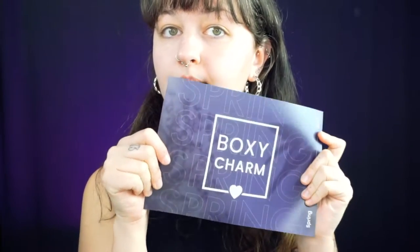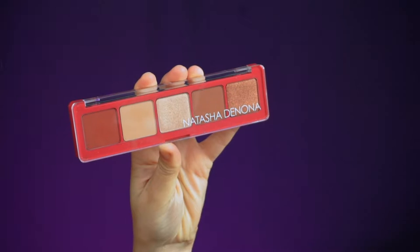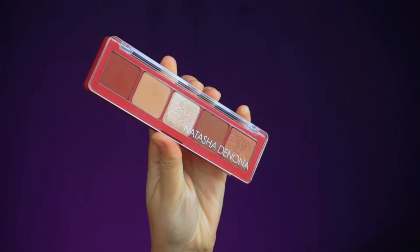The first thing I'm pulling out is the BoxyCharm paper. If you don't want what's in this box to be spoiled for you, don't look at this when you first open it because it tells you all of the products and the prices. So I'm going to set this aside and pull everything out. And oh my God, I'm so excited about this first product already — this is a mini Natasha Denona palette. It says Natasha Denona Cupid. I love Natasha Denona palettes; they're so good. These mini guys retail for $48. Getting Natasha Denona palettes alone is worth it in my opinion because her eyeshadows are so good.